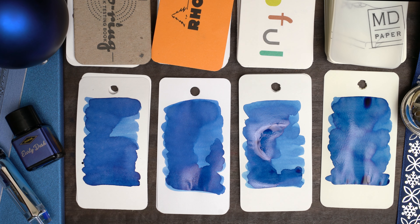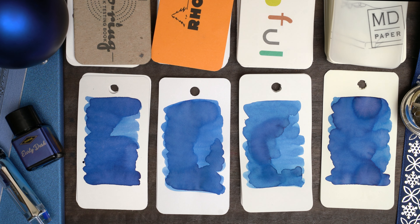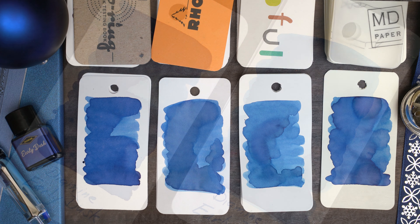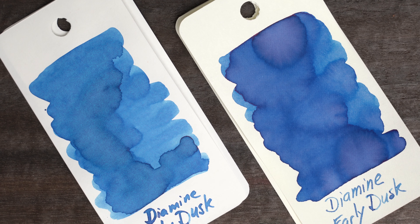If you've followed this channel at all in the past, you'll know that I've never found a bottle of blue ink that I didn't like. I'm going to swatch this one on four papers. I'll start with my color ring, then go with Plain White Rhodia, then Eerofol, which is a little bit warmer, and then Midori, which is Ivory.